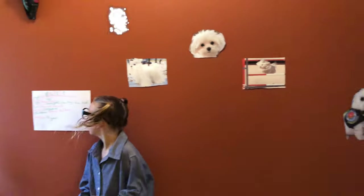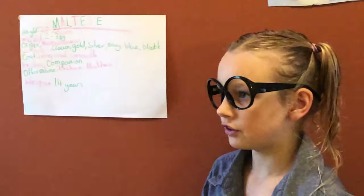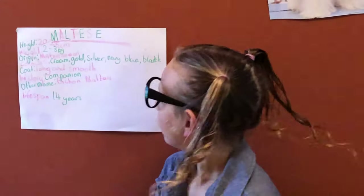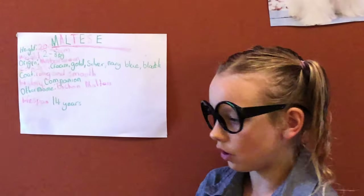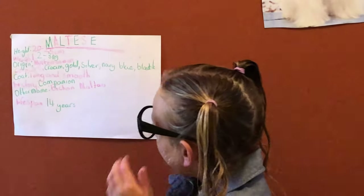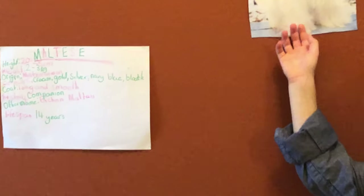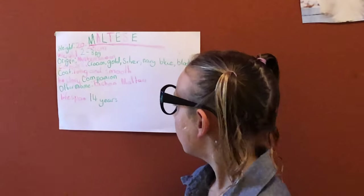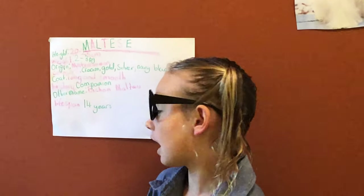On to the key facts. A Maltese's height is 20 to 25 centimetres. Their weight is 2 to 3 kilos — that's very light. Their origin is around the Mediterranean, like Greece and the little islands. Their colours are cream, gold, silver, navy, blue and black. Their coat is long and smooth — it would be very long and smooth, unless you didn't groom it. Their history is as a companion. Their other names include Bichon Maltese. And their lifespan is 14 years.